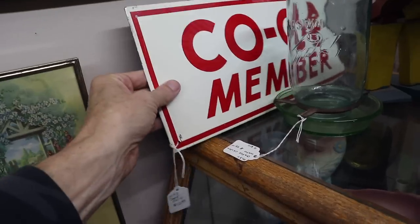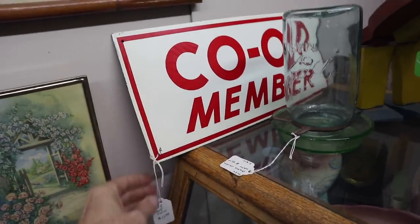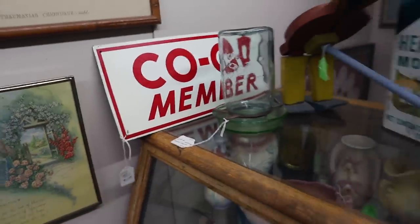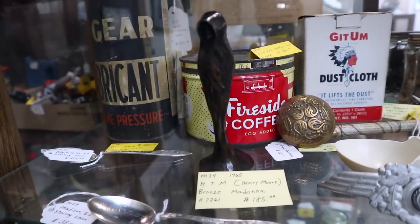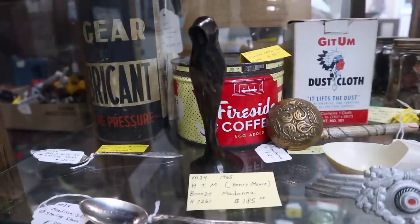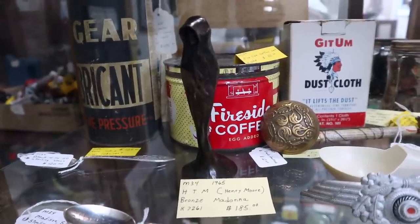Co-op member — this would be from a farm. It's fairly thin but it is real. $15. Henry Moore Madonna Bronze — $185. That's tempting because Henry Moore is such an important sculptor. I might have to see if they would be interested in an offer on that.